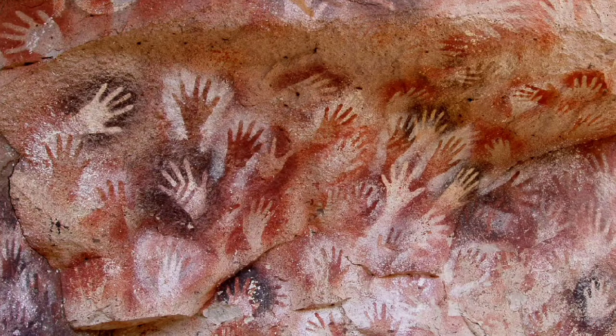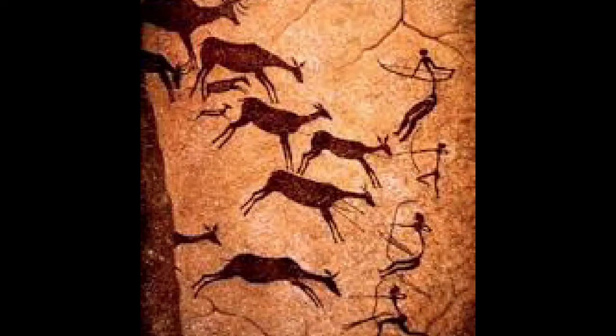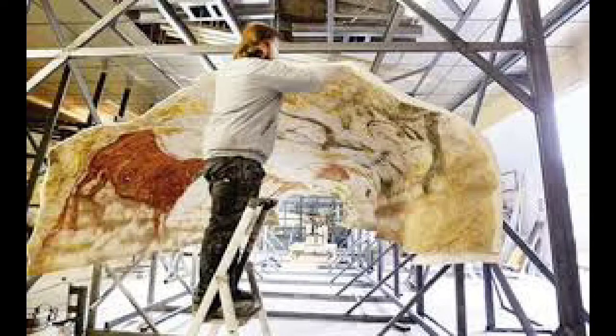If you're feeling sad that you don't have a chance to go see the real life cave paintings in Lascaux, don't worry. When the caves were closed in 2008, the researchers responsible for taking care of them made a man-made recreation called Lascaux 2, which is welcoming visitors all year long.